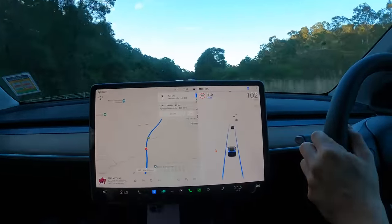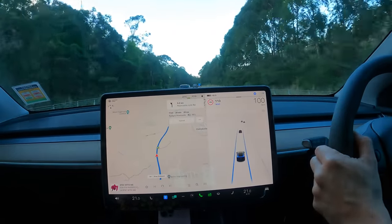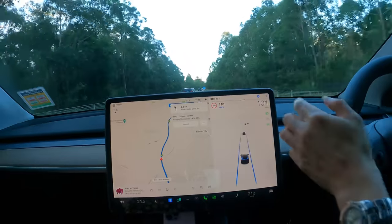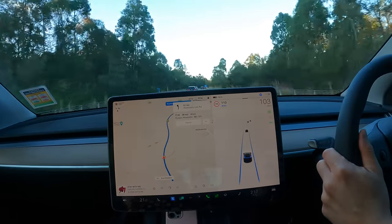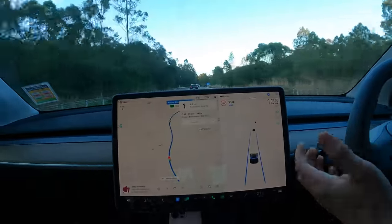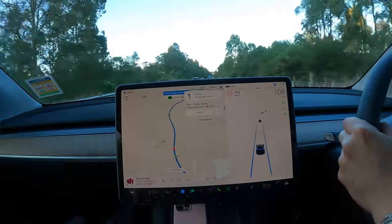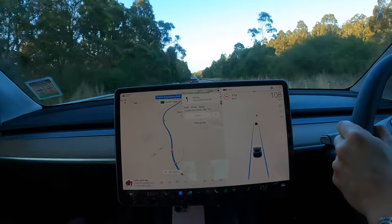We are approaching Newcastle — only five kilometres left until the turn-off. The estimated arrival state of charge is 56%, still better than the original 51%. Just a quick note about the suspension: having driven 100 kilometres or so, it's a firm ride — certainly a stark improvement compared to our 2019 Tesla Model 3, but not as gentle as other brands I've tested in this price range, namely the Polestar 2, Kia EV6, and Hyundai IONIQ 5.